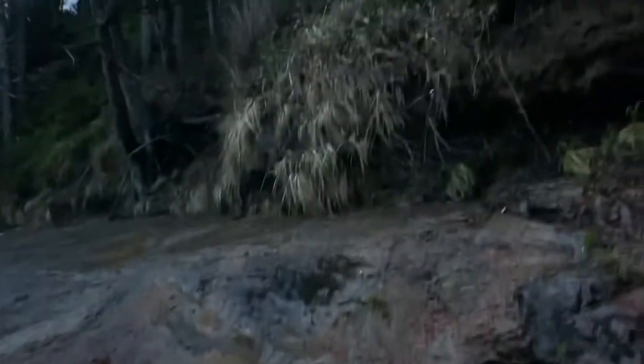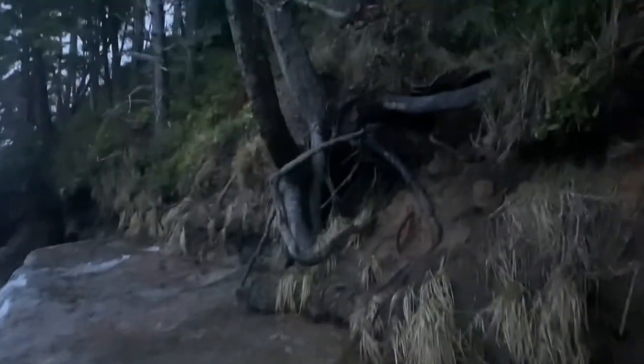That's pretty much it for Boiler Bay. We'll find our way back out of here — a little bit of climbing. This stuff's really slick. There's our wall.